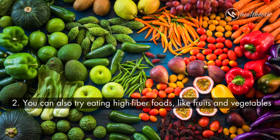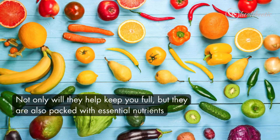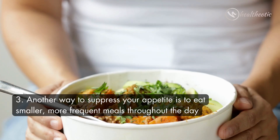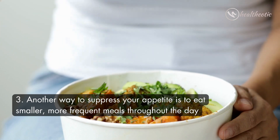You can also try eating high-fiber foods like fruits and vegetables. Not only will they help keep you full, but they are also packed with essential nutrients. Another way to suppress your appetite is to eat smaller, more frequent meals throughout the day.